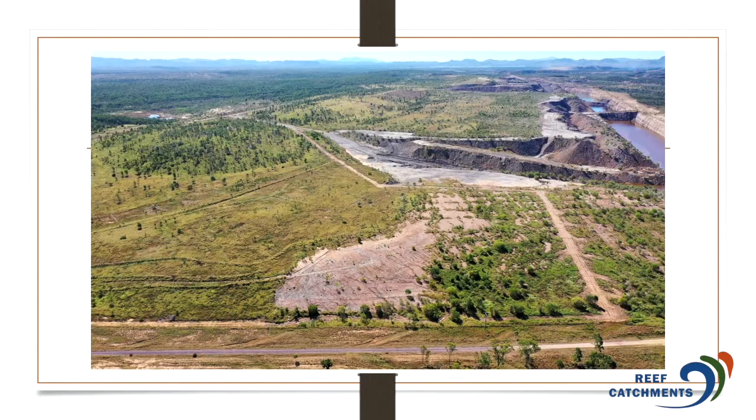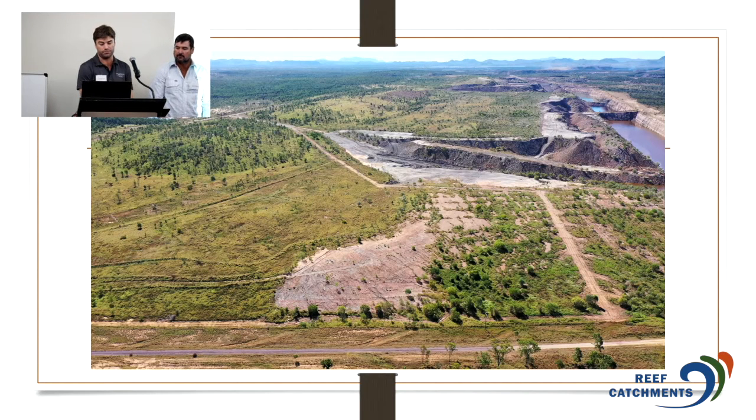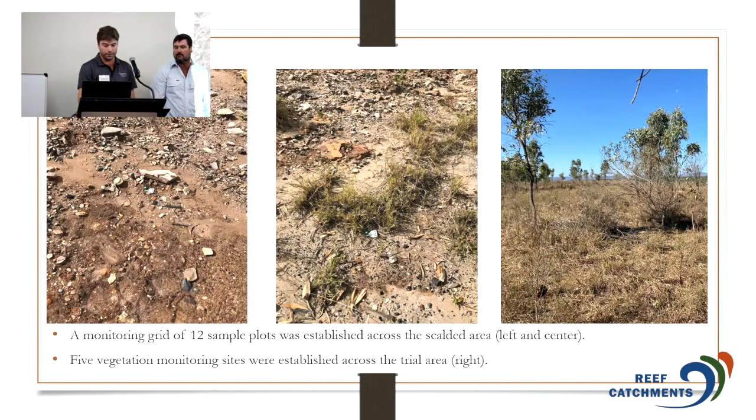This is an aerial view from the south, showing the scalded area — no generation of vegetation at all, primarily due to the soil chemistry. That was one of the goals of the trial: to try and improve that soil through defecation from the stock. Prior to commencement, we set up 12 sample plots in that scalded area. You can see in the left-centre photo just no ground cover, no established vegetation — very poor rehab. On the right-hand side, that's some of the successful rehab. We set up five veg monitoring sites to manage how long we keep cattle in there.